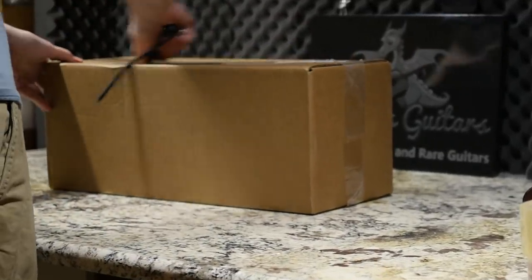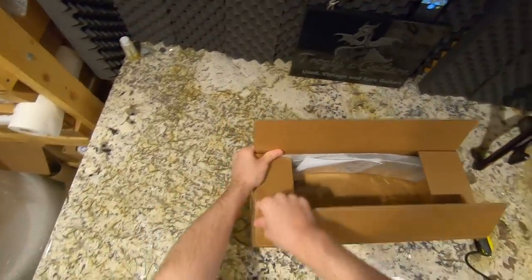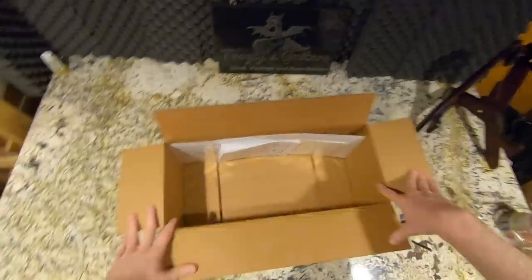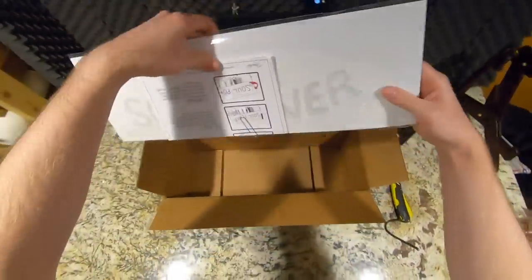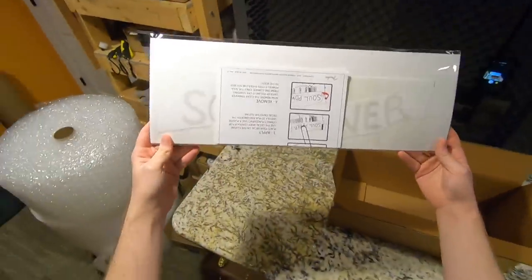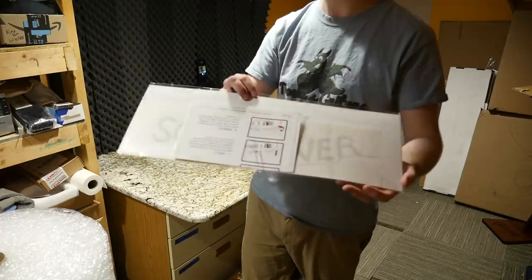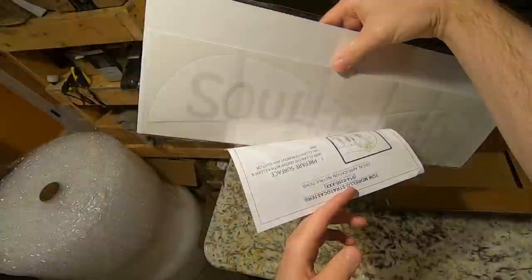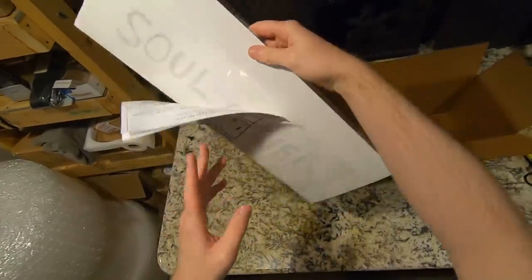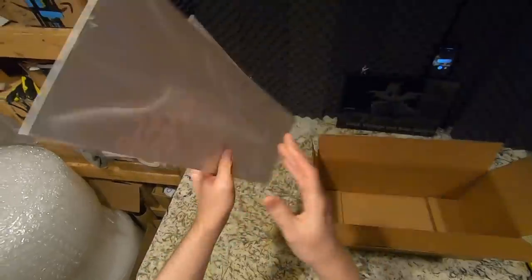When I unboxed my Tom Morello Stratocaster, I was looking for my Soul Power decal, looking in all these tiny little crevices. And it turns out it's this giant thing — I was looking in all the wrong places. Mine just did not get one somehow; it made it out of the factory without the decal. So it was definitely great to get this, because that's the whole point of buying that guitar, in my opinion. Now I can officially do the review.